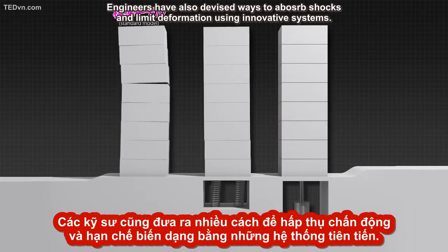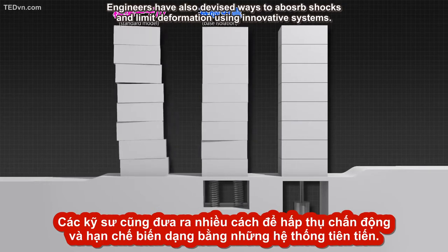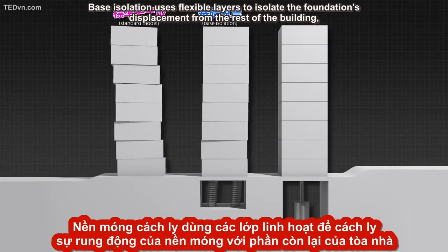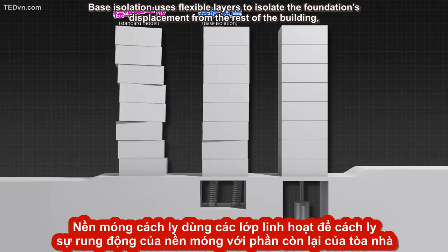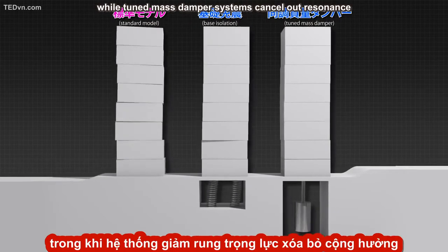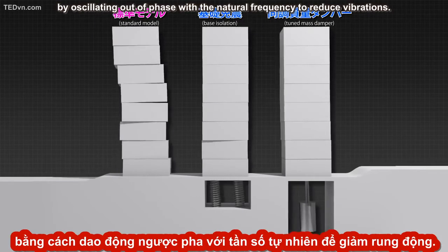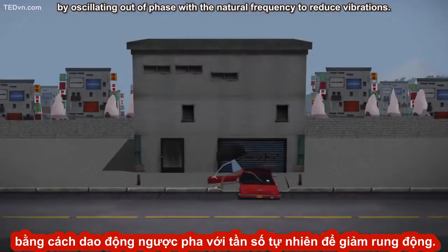Engineers have also devised ways to absorb shocks and limit deformation using innovative systems. Base isolation uses flexible layers to isolate the foundation's displacement from the rest of the building, while tuned mass damper systems cancel out resonance by oscillating out of phase with the natural frequency to reduce vibrations.